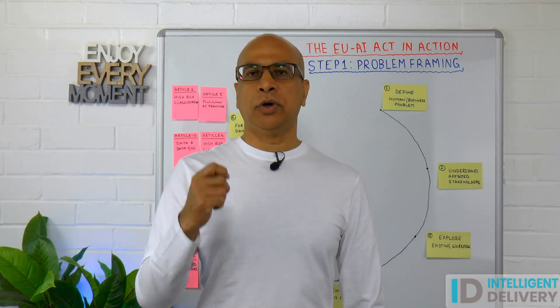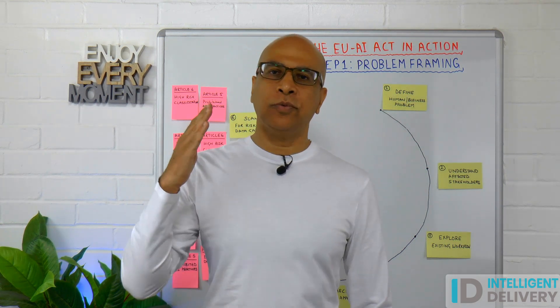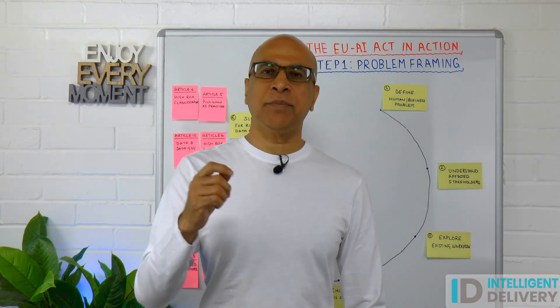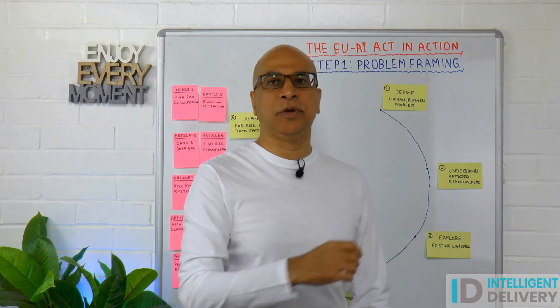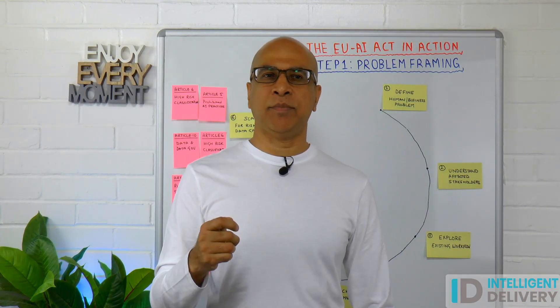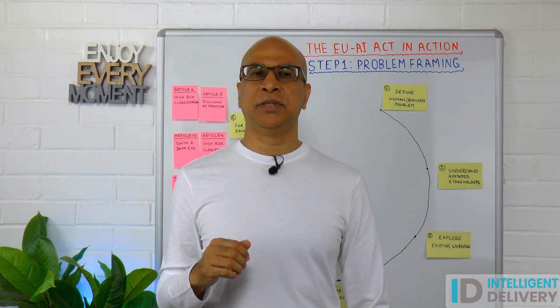Before you've even written a line of code, your AI system could already be non-compliant with the EU AI Act. The first checkpoint is how you frame the problem. In this episode, we'll show you how to get that right before things get really expensive.